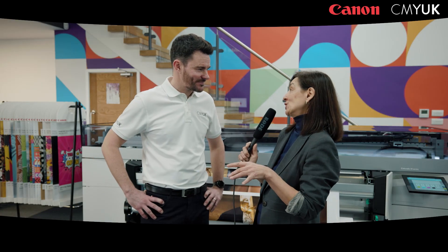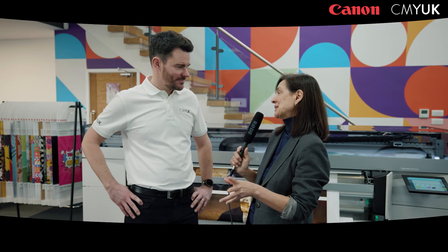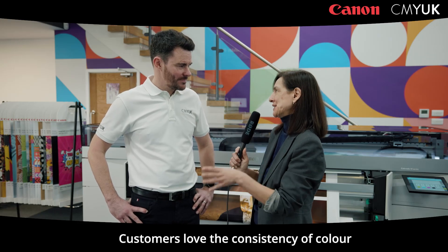I go around the country talking to customers that have bought the Colorados and one of the things they tell me is they absolutely love the consistency of colour. I know that you've got some nice anecdotes about the colour consistency, especially during the development and the launch of the machine. Would you like to share those with us please?